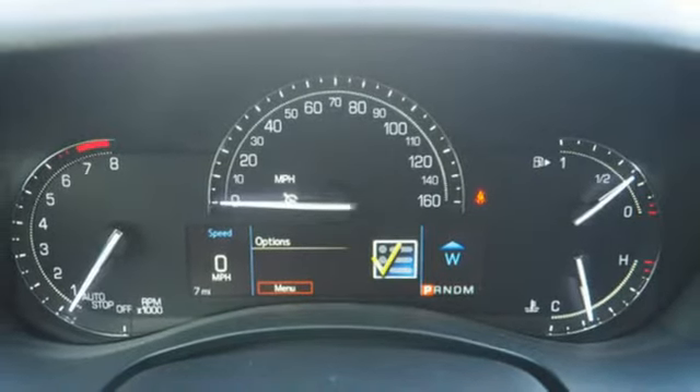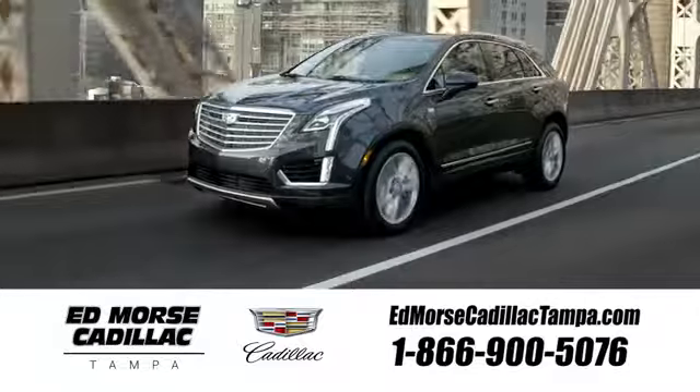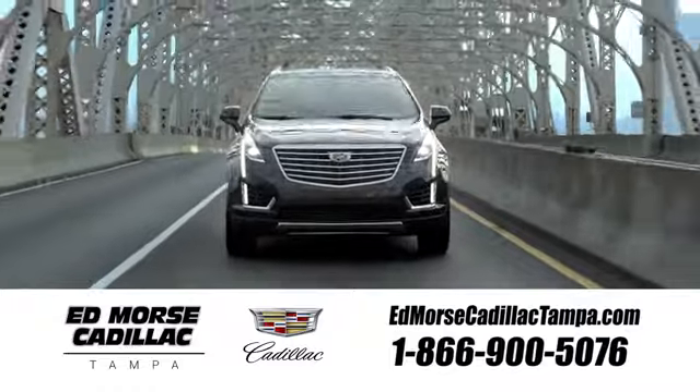Strong, agile, and perfect for the enthusiastic driver. Take this Cadillac for a spin. Visit our website at EdMorseCadillacTampa.com or call us today. For value and for service, it's Ed Morse.